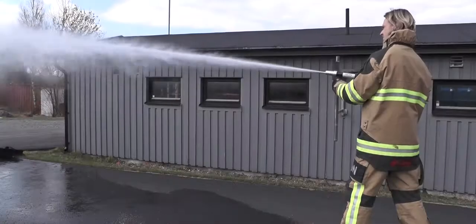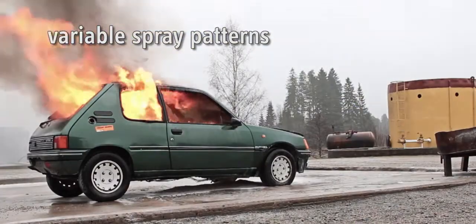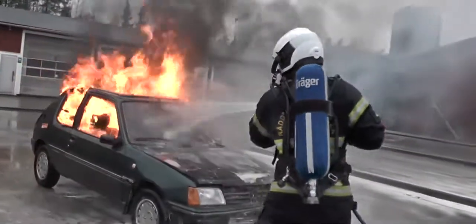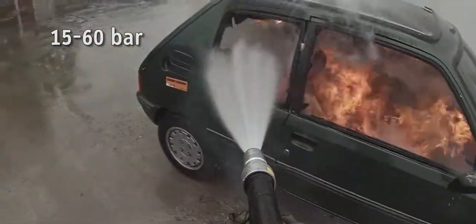MPN is a nozzle which operates by the use of a two-handed pistol grip and can provide variable spray patterns. The spray is easily adjusted from a narrow to a wide cone and even a flushing mode. The pressure at the nozzle varies between 15 and 60 bar depending on the setting chosen by the operator.